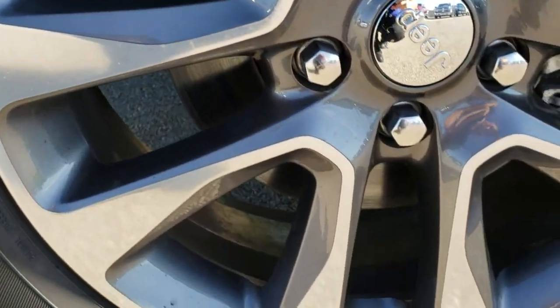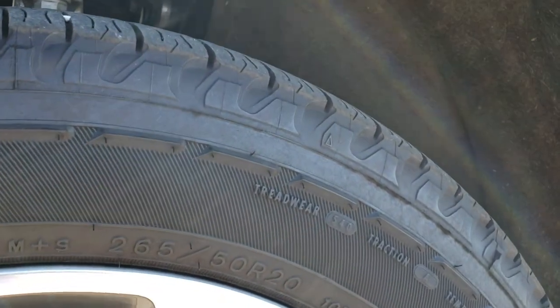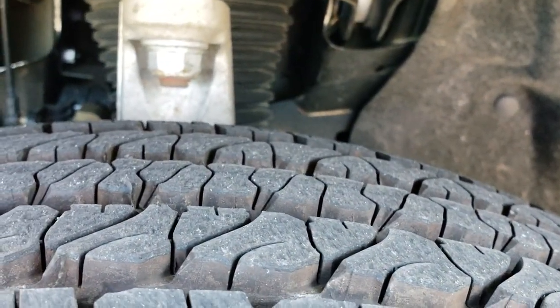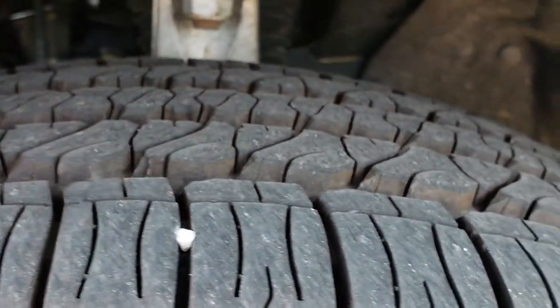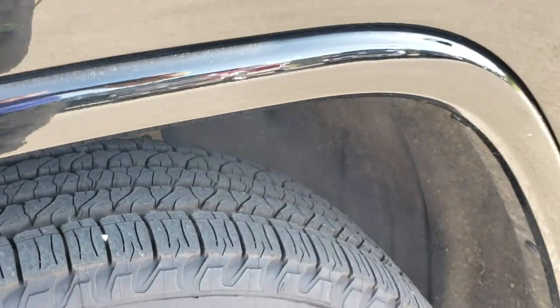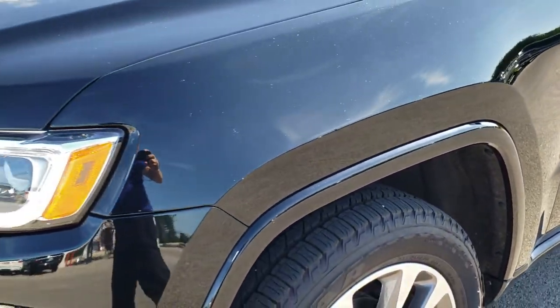It comes with the 20-inch painted and polished aluminum rims. Goodyear Fortera 265-50R20 tires. These tires are like new — just about all the tread. You can still see the little marks right there where they came off the machine. So those tires are like new; I'd say 98% of the tread left on those.